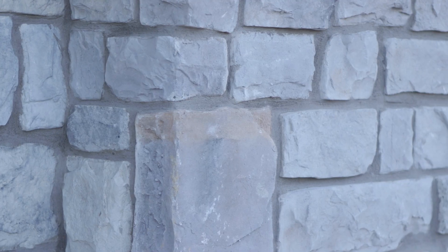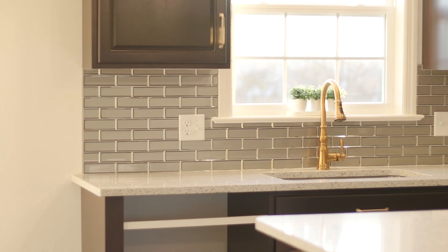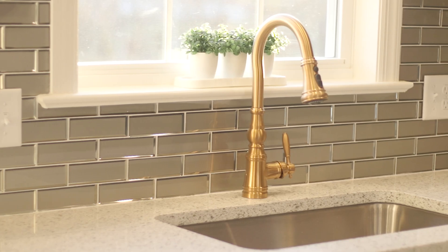The Hershey model features three bedrooms, three stories, plenty of space, and plenty of natural light. There are a lot of beautiful features in the Hershey model.